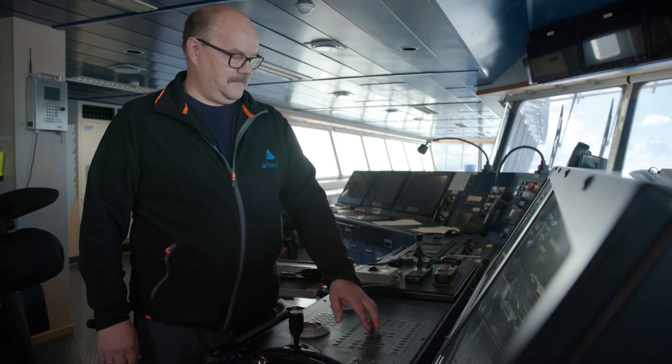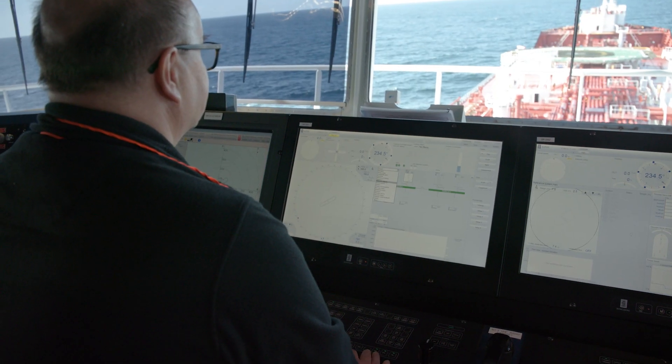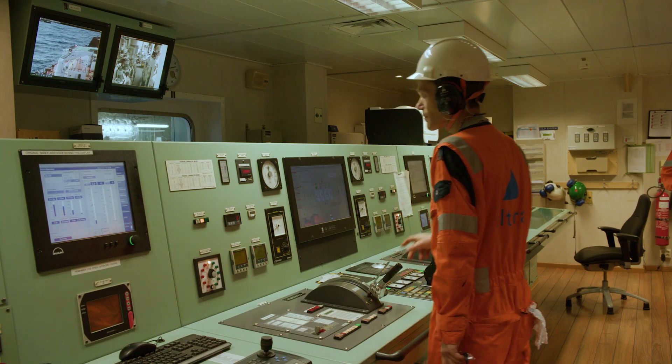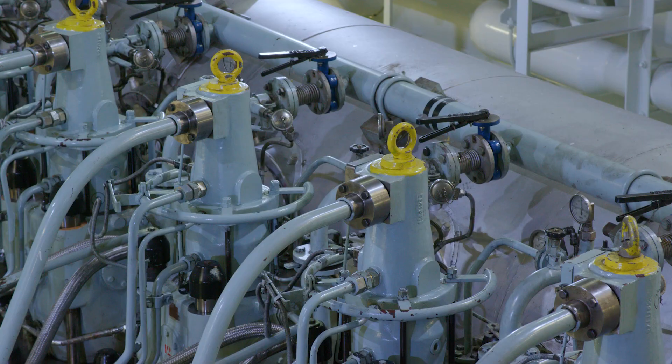The DP is a dynamic positioning system that keeps the vessel in a wanted position relative to the FPSO. Our experience from the shuttle tanker business is very beneficial for operating a CO2 carrier. The procedures for connecting a CO2 carrier to an STL buoy at the field will be more or less the same as connecting a shuttle tanker to an STL buoy for loading oil.